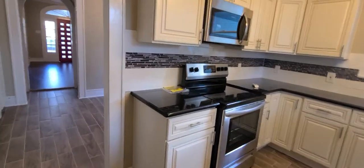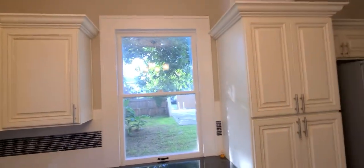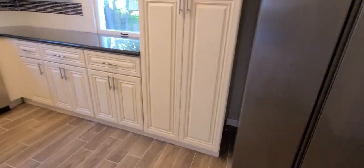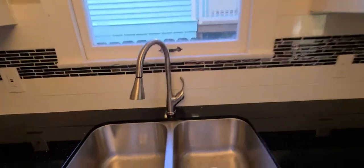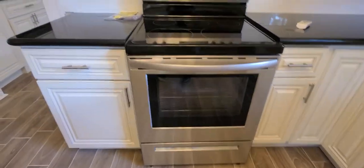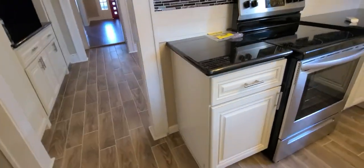And then you have the kitchen starting here. There are cabinets above all the way around, a window with a sink, another window, and a pantry. Then you've got your stainless steel refrigerator, thin cabinets across, black granite countertop, full-size dishwasher, disposal, and undermount sink. There's also an electric glass-top range, a microwave, and then around into the butler's pantry area.